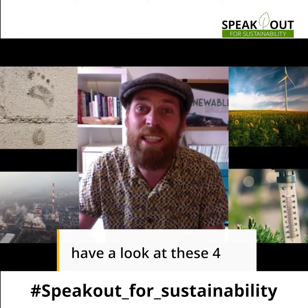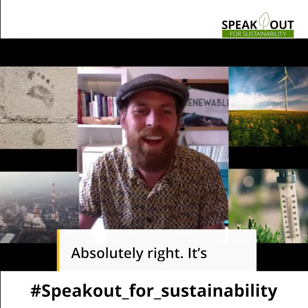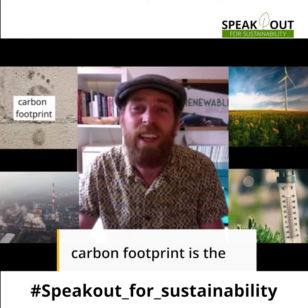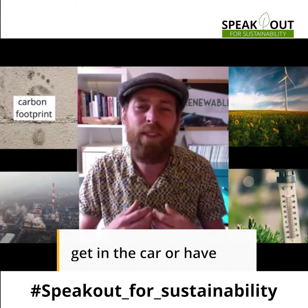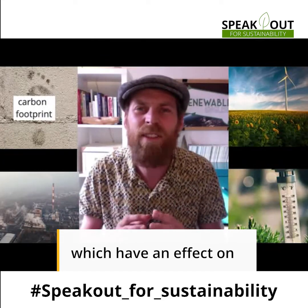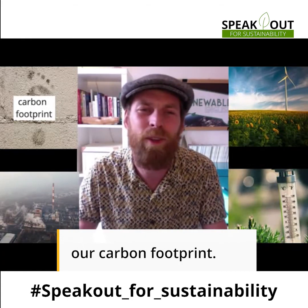Let's have a look at these four words first. It's carbon footprint. Our carbon footprint is the effect we have on the planet. So every time you get in the car or have something to eat, you cause carbon emissions which have an effect on the planet. We're going to look at how to reduce our carbon footprint.